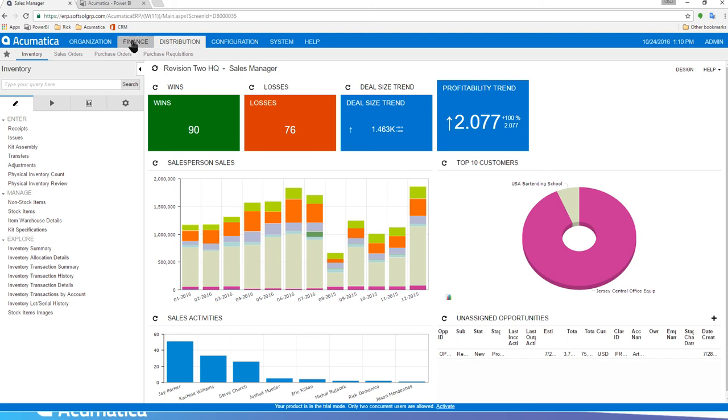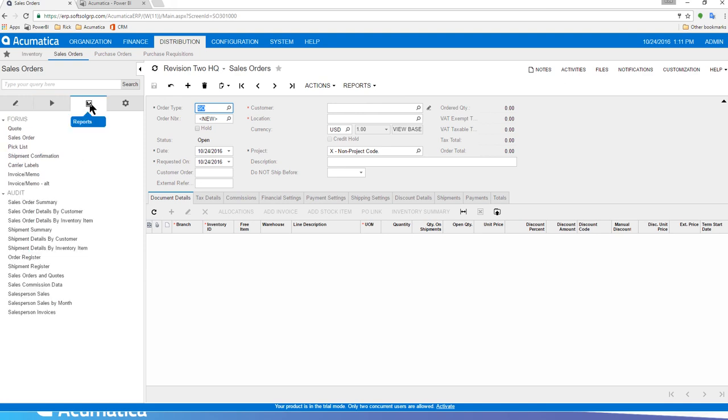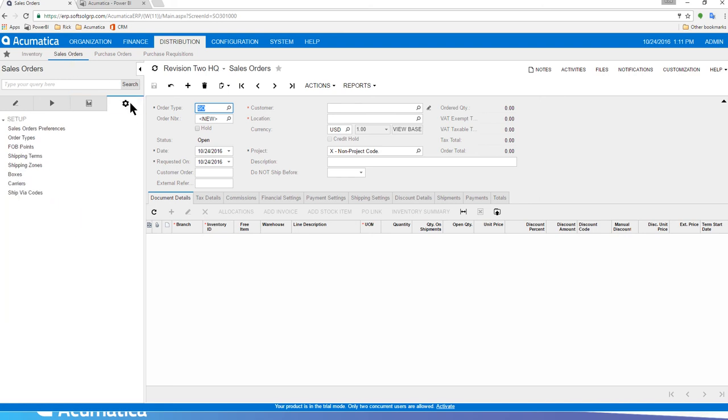In Finance you have everything you'd expect from a full accounting system — GL, payables, receivables, fixed assets, deferred revenue, taxes, and more. In Distribution you can handle all inventory, sales orders, POs, and requisitions. One thing consistent throughout Acumatica is the user interface. When you click on a module, on the left you have the Work Area for everyday tasks like entering a sales order or shipment, the Process area for background or periodic tasks, the Reporting tab for out-of-the-box reports, and Configuration for module preferences.